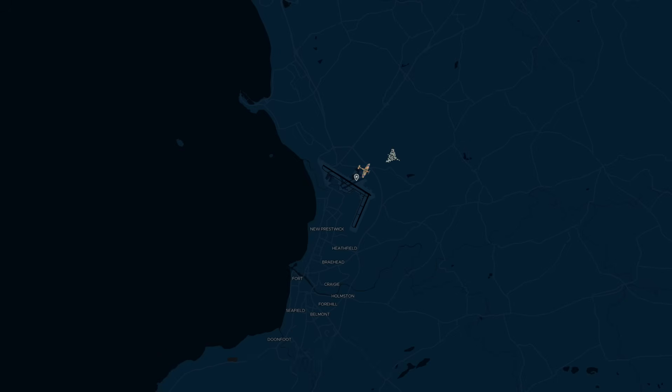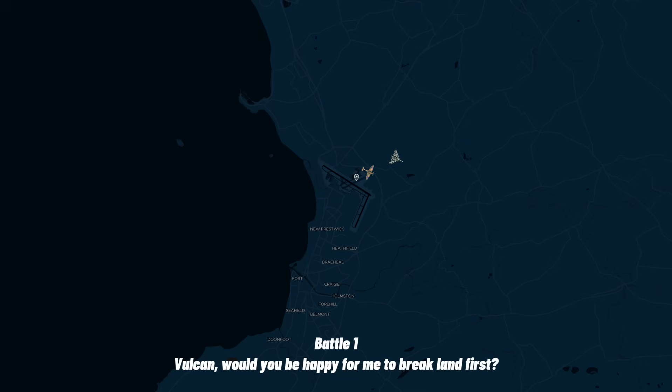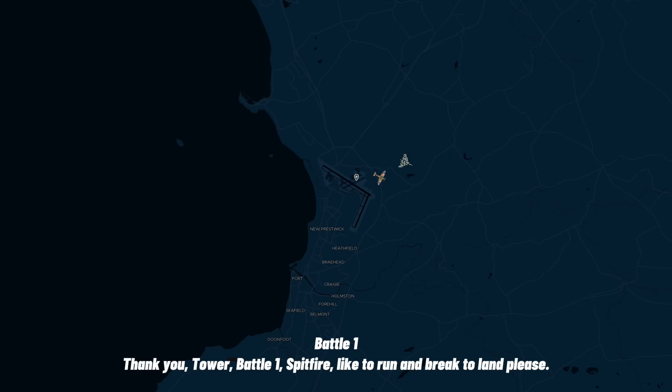That's great, thanks very much. Vulcan, would you be happy for me to go and run and break land first? Yes please, go ahead, thank you very much. Thank you, Tower. Battle 1 Spitfire, open position to run and break to land runway 2.